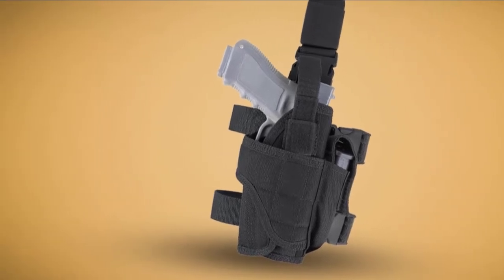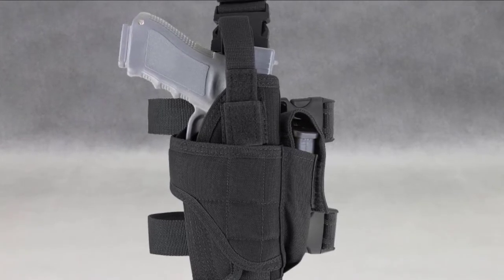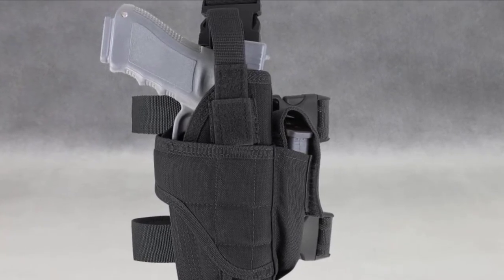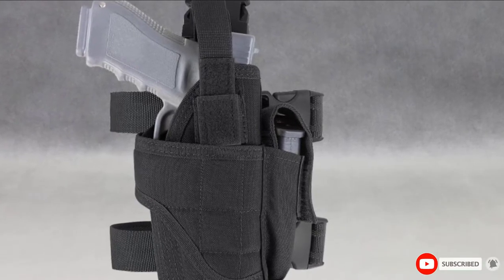It is also an inexpensive drop leg holster, and people with a tight budget can purchase it. It is an ideal choice for civilians as a CCW owner and lets you catch attackers unawares with great concealment hidden in the unlikeliest place.